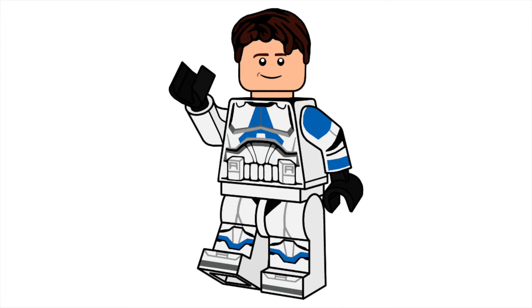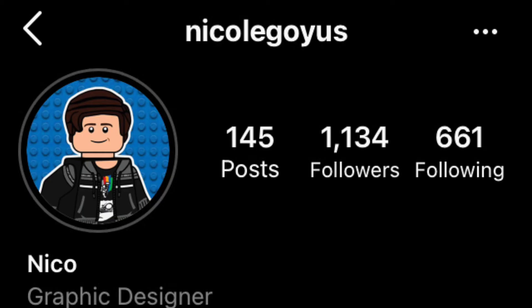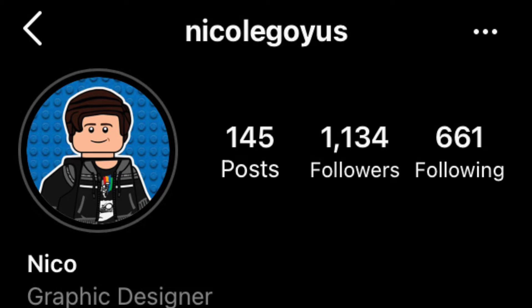I commissioned someone to make my new profile picture and channel art on Instagram — his name is NicoLegoYUS. He's a really cool guy who actually has the same name as me, which is pretty funny. It was about $10, which is pretty cheap. He also did Radbiz Productions' work, which is pretty cool.